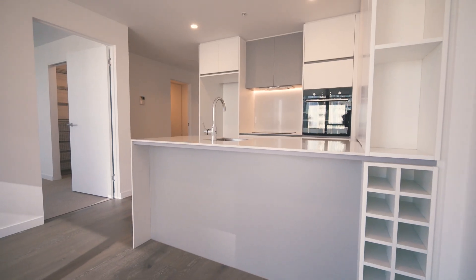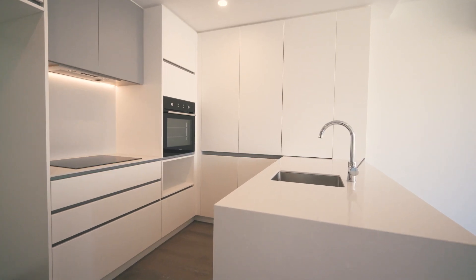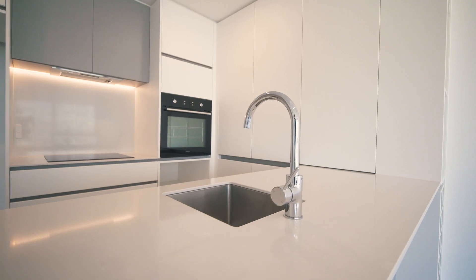The kitchen offers a modern design complete with European integrated appliances, stone benchtop and splashback with a breakfast bar.